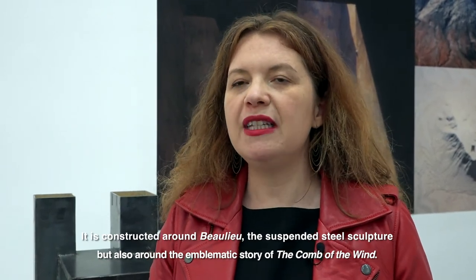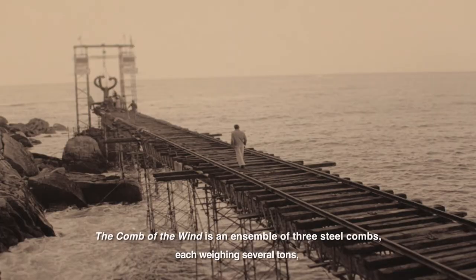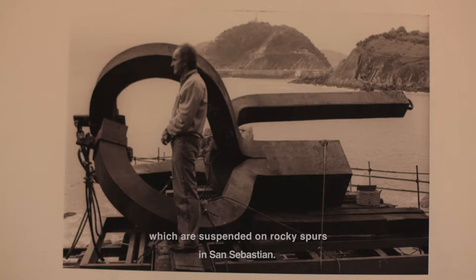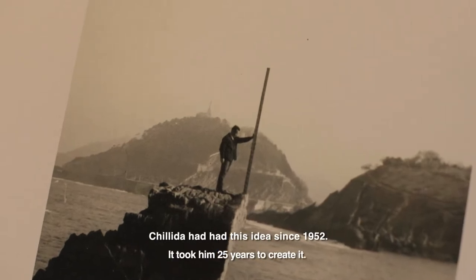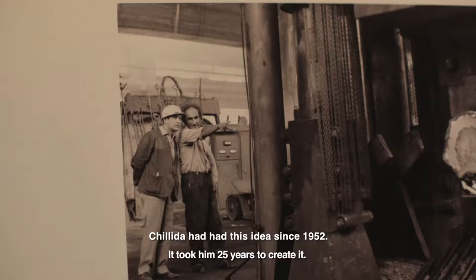Also from this emblematic story of the Wind Combs. The Wind Combs — it's an ensemble of three combs, each of several tons, which are suspended at Saint-Sébastien on the rocks. And it's important to know that this idea, Eduardo Chillida's, has been there since 1952, and it would take 25 years to make it.